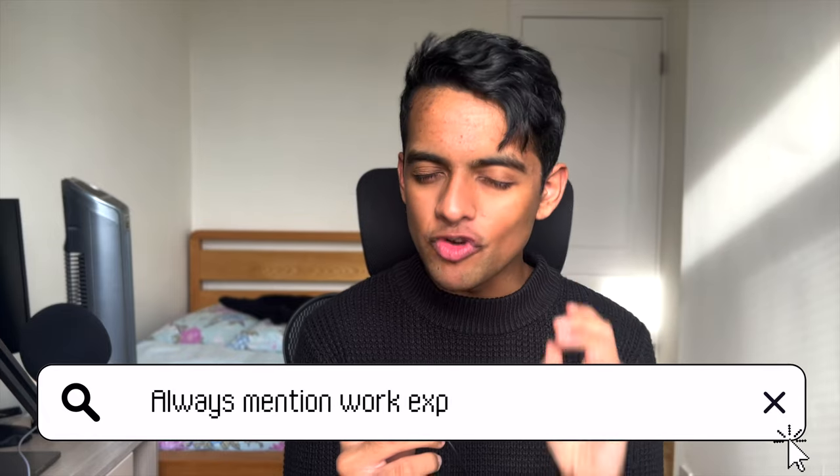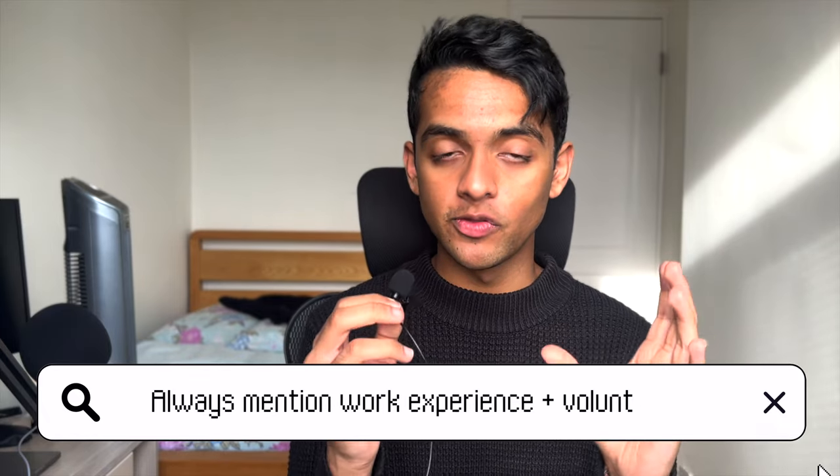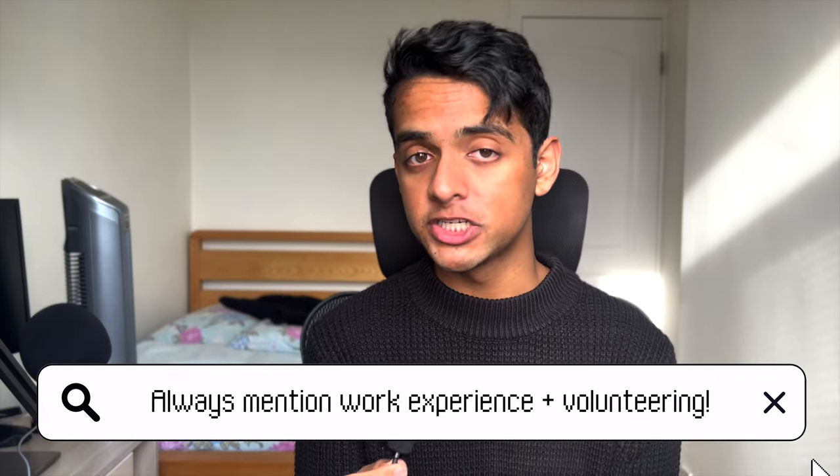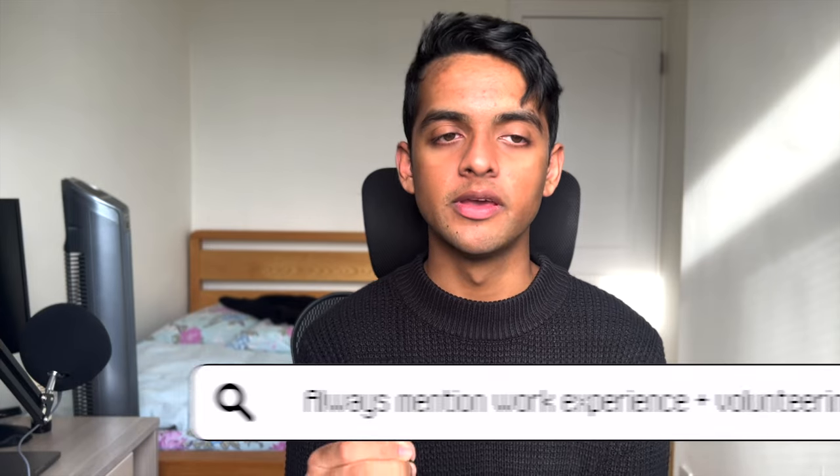Some really important tips. First: Imperial love work experience, and even more they really enjoy volunteering. Those two things are basically what you should be hammering home in every station. Especially if you've done loads of volunteering, really tell them about it — go into depth, reflect on it, talk about things you've learned, things you've seen, and how that's going to change you as a doctor. Please reflect — it's the most important thing you can do in an interview. If you don't reflect, you'll struggle and probably won't get in.